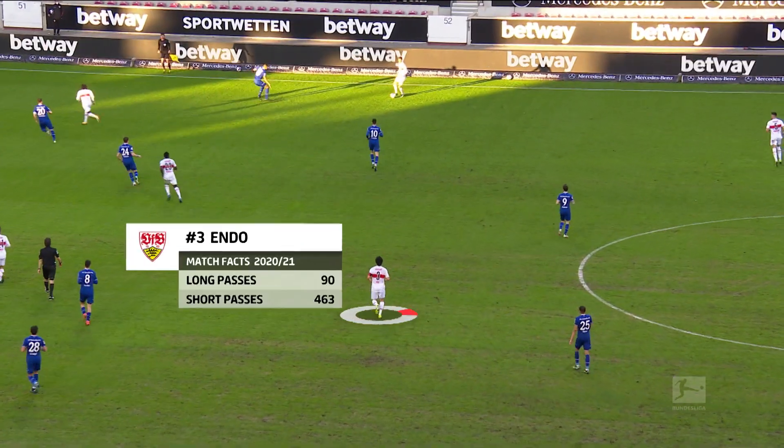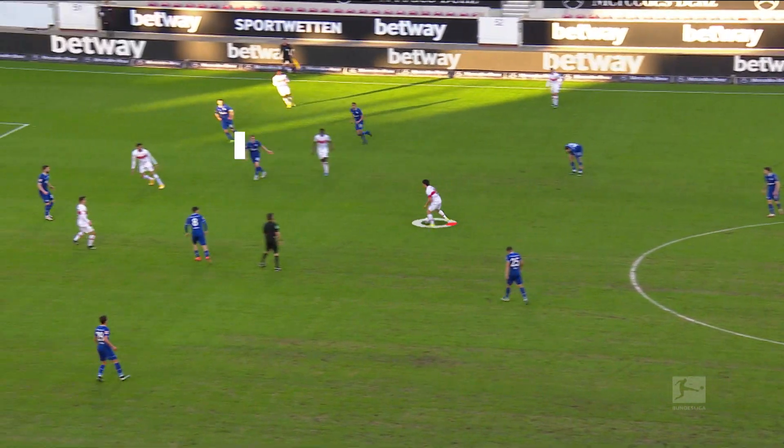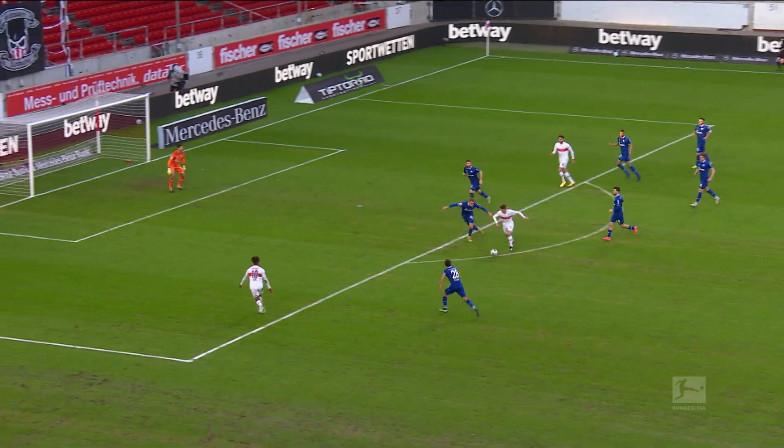By contrast, Stuttgart's Wataru Endo prefers short passes. These are passes over a distance of less than 10 meters, and he's one of the top five players in the league at this.